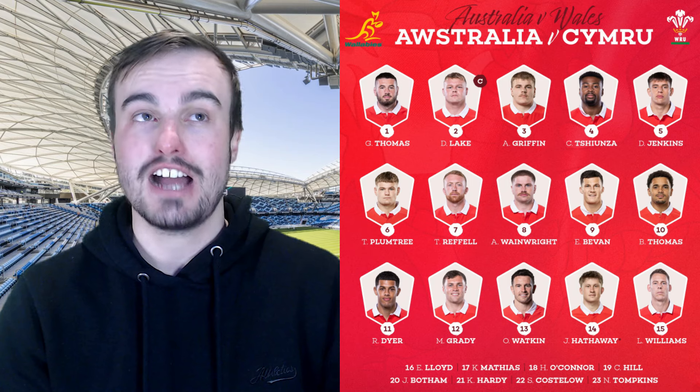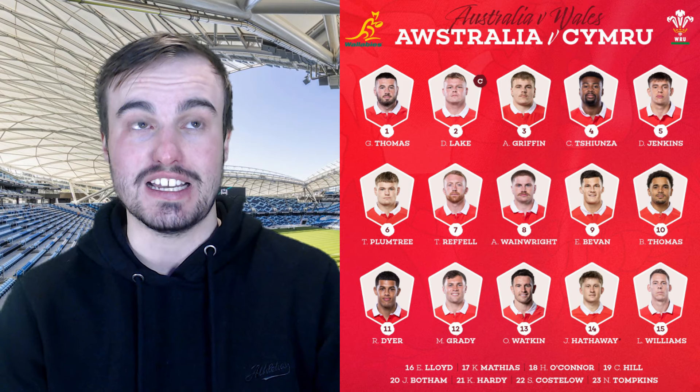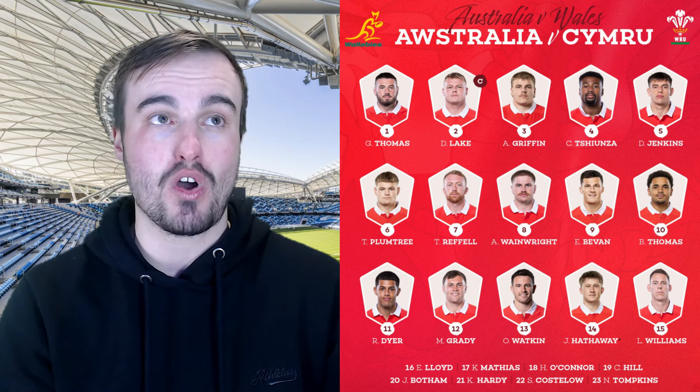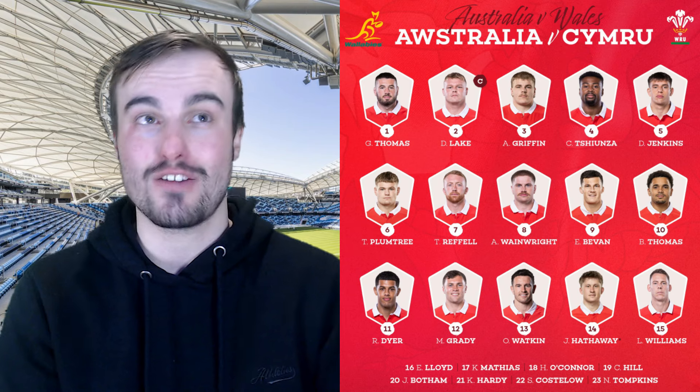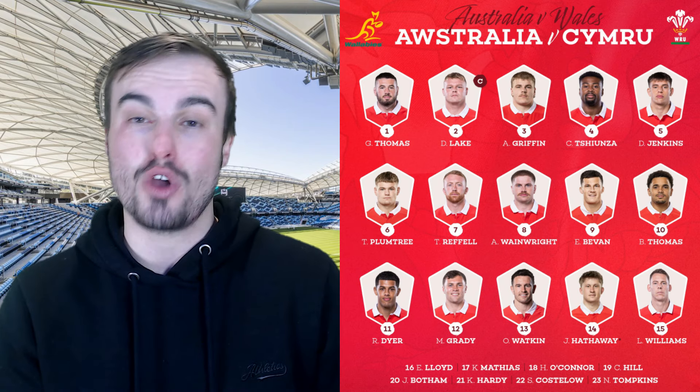In the front row it is Gareth Thomas, Dewi Lake, and Archie Griffin, who only has one cap and plays for Bath in the Gallagher Premiership. Daf Evans — Christophers — has only 10 caps but has the potential to reach 50; he is a bright talent and an X-factor player for Wales. At number five they have gone with Dafydd Jenkins with 17 caps, who actually plays alongside Christophers at the Exeter Chiefs. In the loose forward trio it is Taine Plumtree, Tommy Reffell, and Aaron Wainwright, who earns his 50th cap — a massive congratulations to him. That actually makes him the most experienced forward for Wales in the starting lineup by 18 caps, with the next highest being Gareth Thomas with 31.